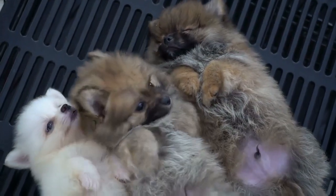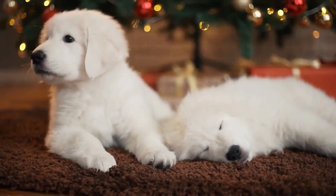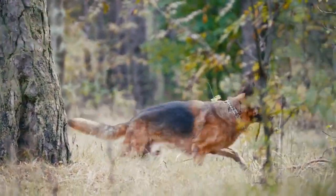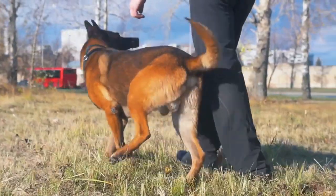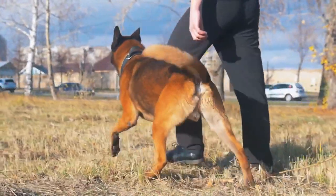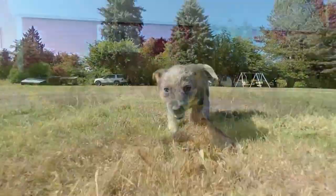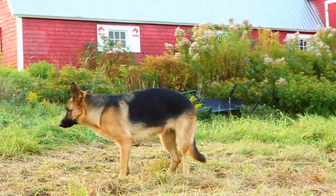Puppies learn acceptable behavior by figuring out bite force. One of the major reasons puppies bite is to figure out acceptable forms of social behavior. They readily learn their bite force and how to inhibit it from their mother and littermates. A leading cause of inappropriate and excessive nipping is removing a puppy from a litter too young. Although some breeders release puppies at six weeks of age, young dogs should be at least two months old before they leave their littermates. Premature separation deprives puppies of crucial socialization skills.